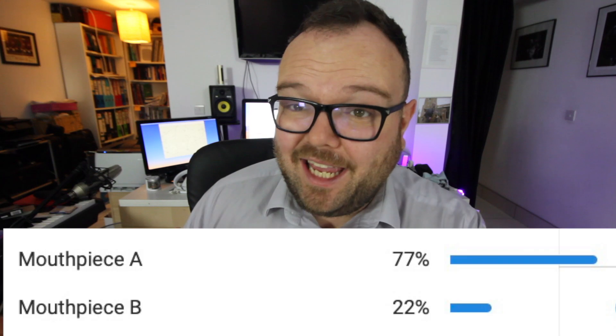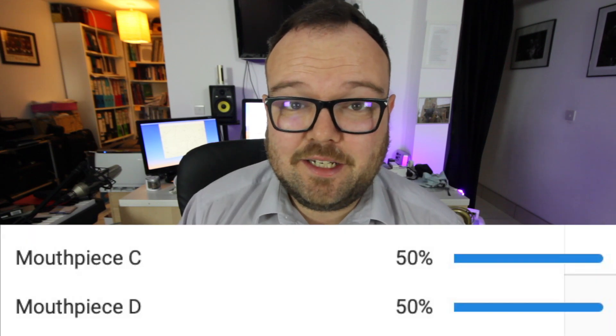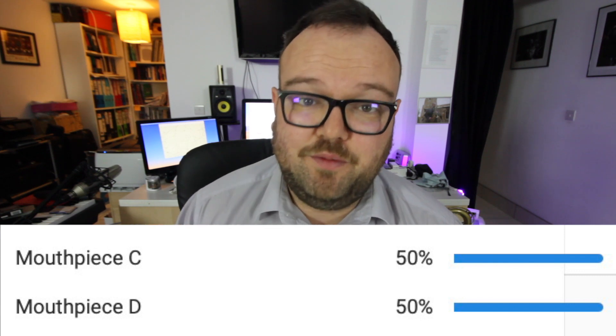The mouthpieces that went through are — drumroll please — with 77% of the vote in the first semifinal, mouthpiece A goes through quite convincingly. But in the second one, mouthpiece C versus mouthpiece D, it is a dead heat — 50-50 — after four days of voting with over 250 votes cast.